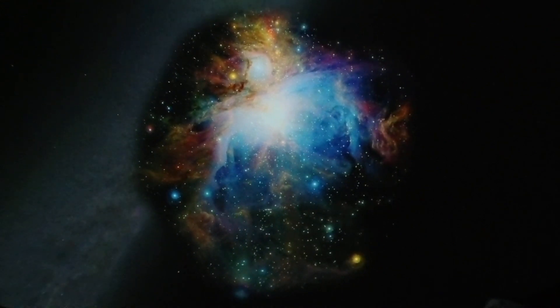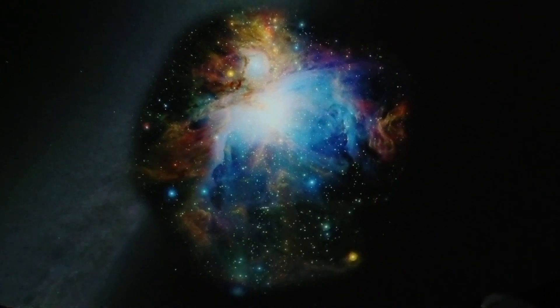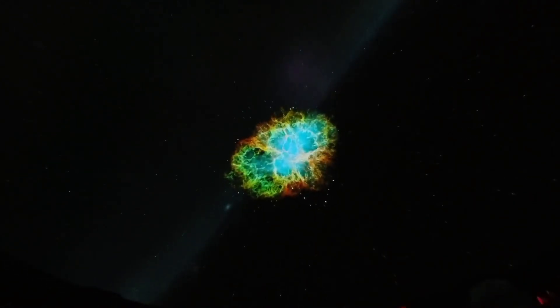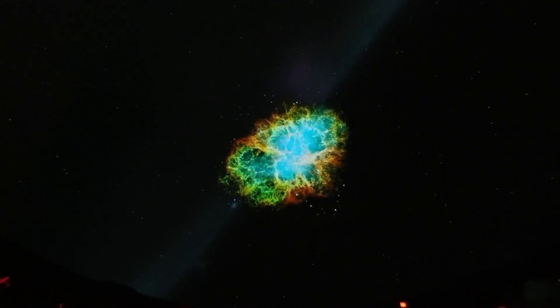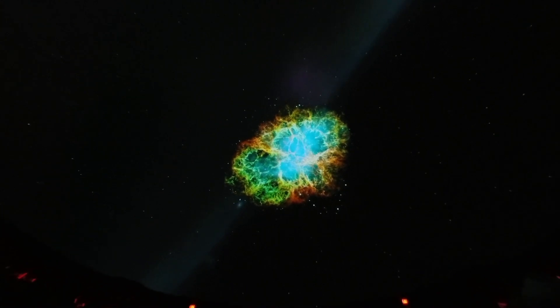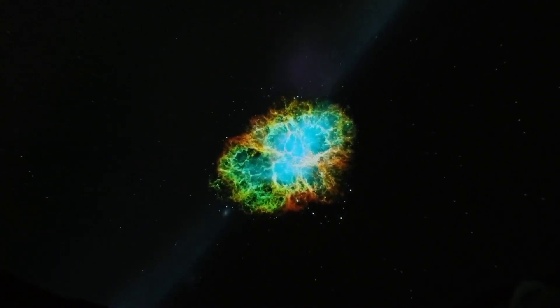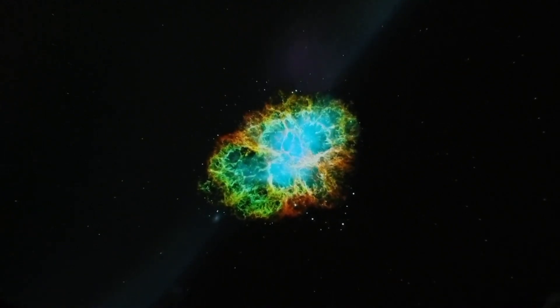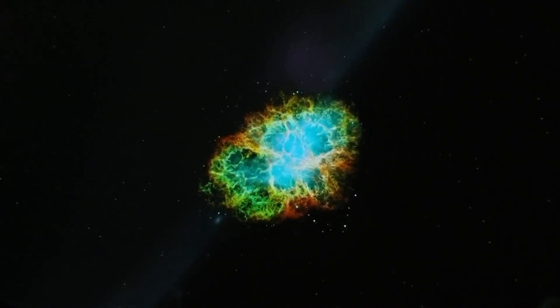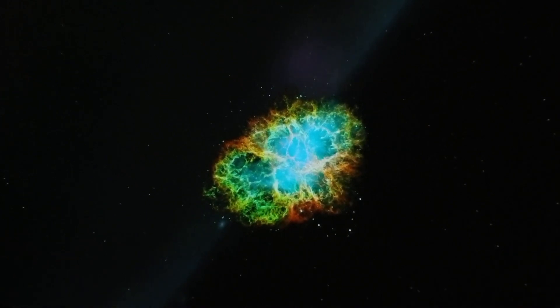Not all nebulas are forming stars. Some of them are actually marking where there used to be a star — where a star died. We're heading to the Crab Nebula, which was left behind by a supernova — an exploding star. When really big stars die, much bigger than our sun, instead of dying slowly they explode. This explosion is sometimes bright enough to see in our daytime sky. When this star exploded, Chinese and Japanese astronomers witnessed it in the year 1054 as a bright spot in the sky. These are called supernova remnants.